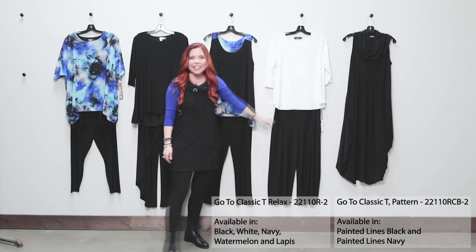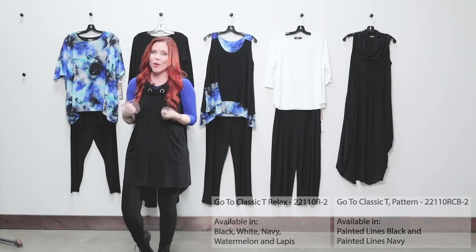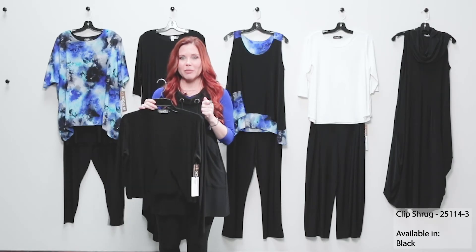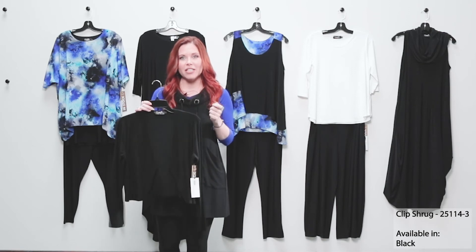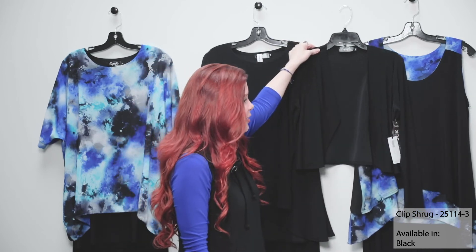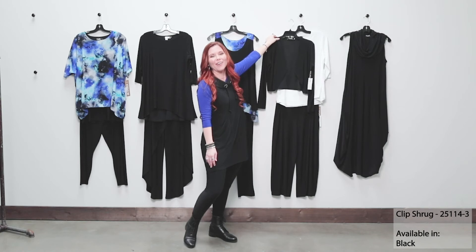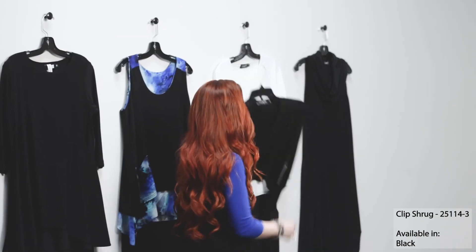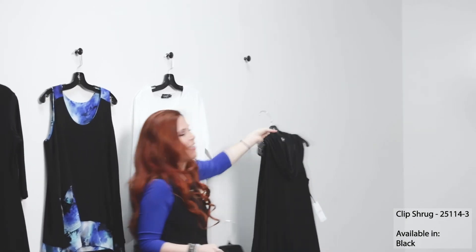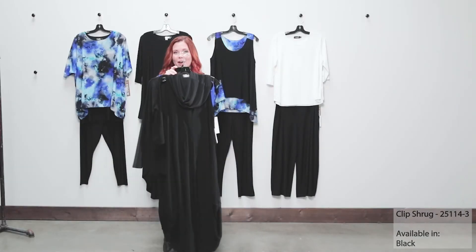This classic tee is really easy to put back with anything in this little capsule. I'm putting it back with the lantern pant here. If we want to add that extra little layer, we're going to incorporate our Clip Shrug — another one of those staples and essential building blocks for your customer to mix and match. The Clip Shrug is going to give a great sleeve back with that Whisper tank, and it incorporates really beautifully back with our go-to classic tee. If your customer also needs a sleeve with that dream dress, the Clip Shrug is a great choice for that one as well.